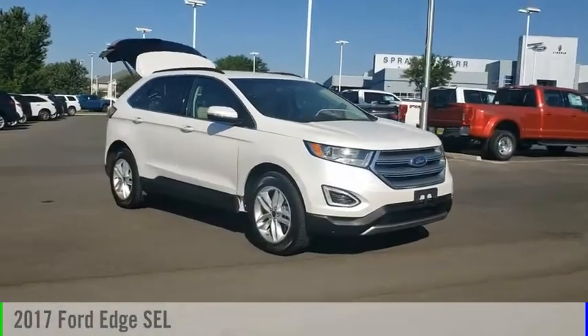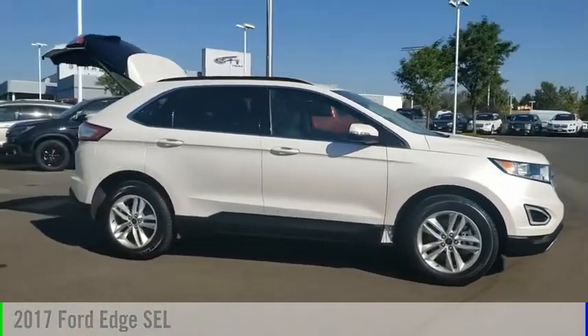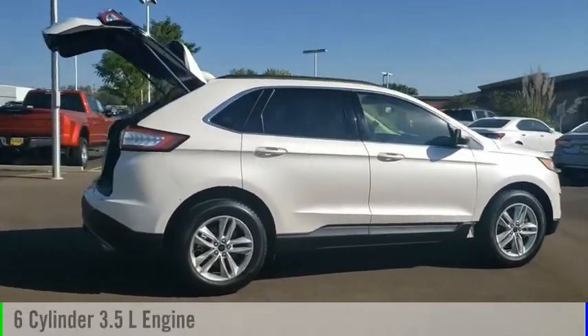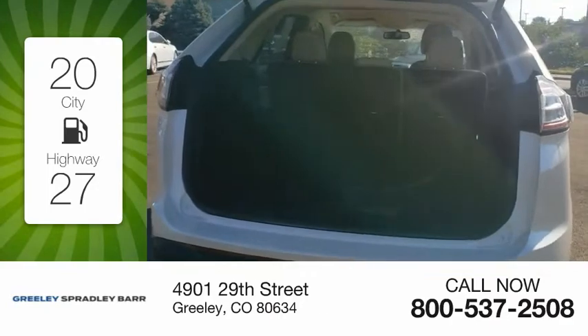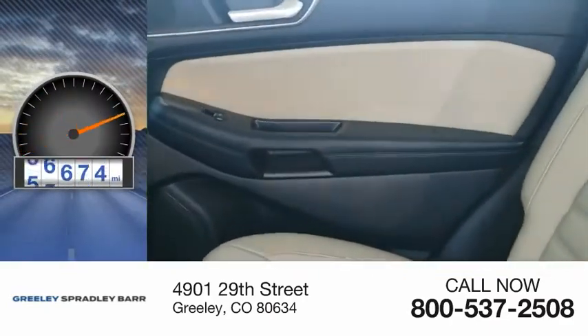We are pleased to show you the 2017 Edge. This vehicle is powered by all-wheel drive, six-cylinder, 3.5 liter engine, and comes with an automatic transmission. Great fuel efficiency saves you money by requiring fewer trips to the gas station. This vehicle has less than 80,000 miles.